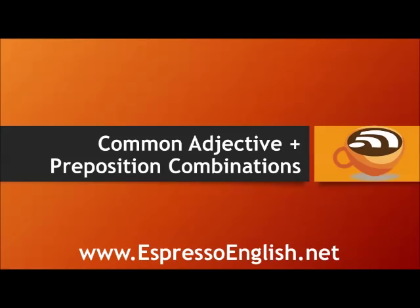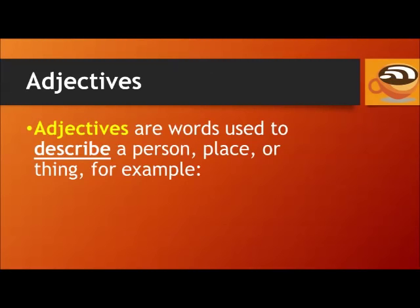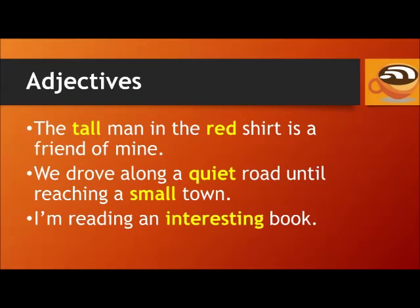Common Adjective and Preposition Combinations from EspressoEnglish.net. Adjectives are words used to describe a person, place, or thing. For example: the tall man in the red shirt is a friend of mine. We drove along a quiet road until reaching a small town. I'm reading an interesting book. The words tall, red, quiet, small, and interesting are all adjectives.